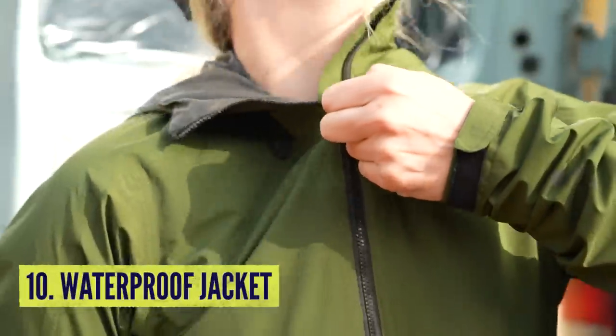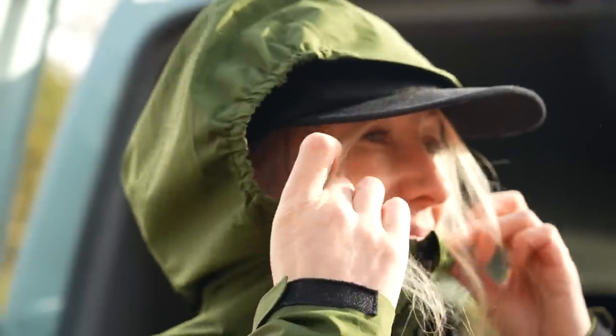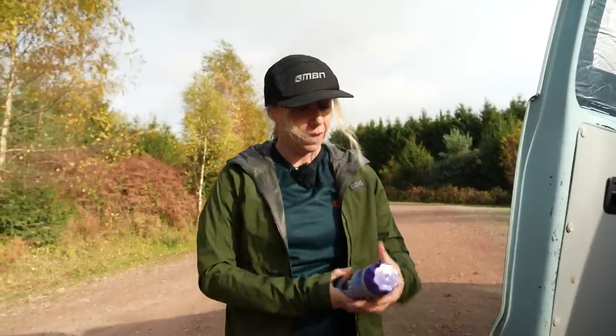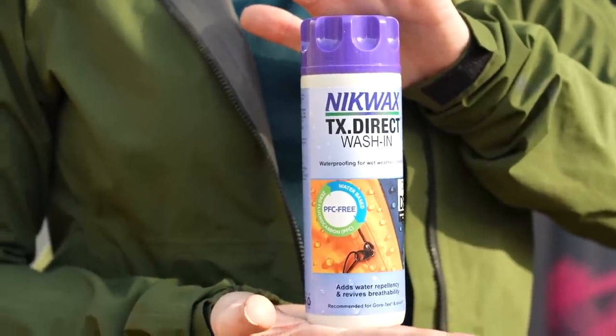Waterproof jackets are an absolute must to keep the muck off you and to keep you warm. But don't forget to look after them. Gore-Tex needs proper washing, and anything with a DWR treatment is going to need reproofing on a regular basis.